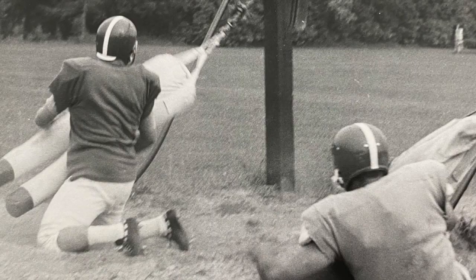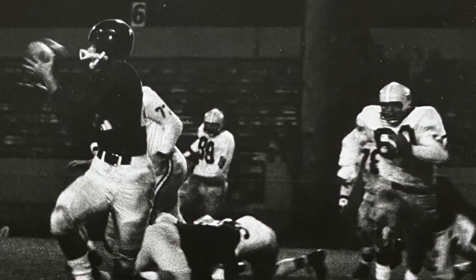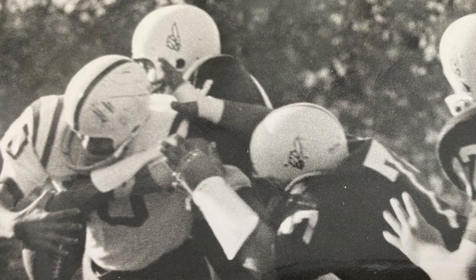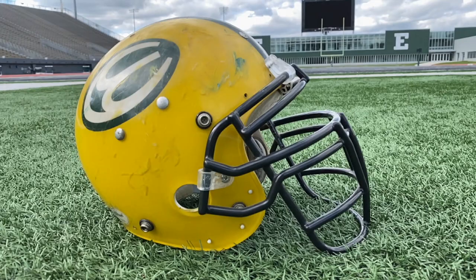From 1950 to 1965, Eastern Michigan wore a green helmet with a white stripe. Probably hard to tell from these black and white photos, but trust me, they were green and white. I also couldn't find any real versions of this helmet. In 1966, Eastern switched to a white helmet with a green stripe, and for the first time in school history, this Hurons logo appears on the side — and they never wore this look again after 1966.